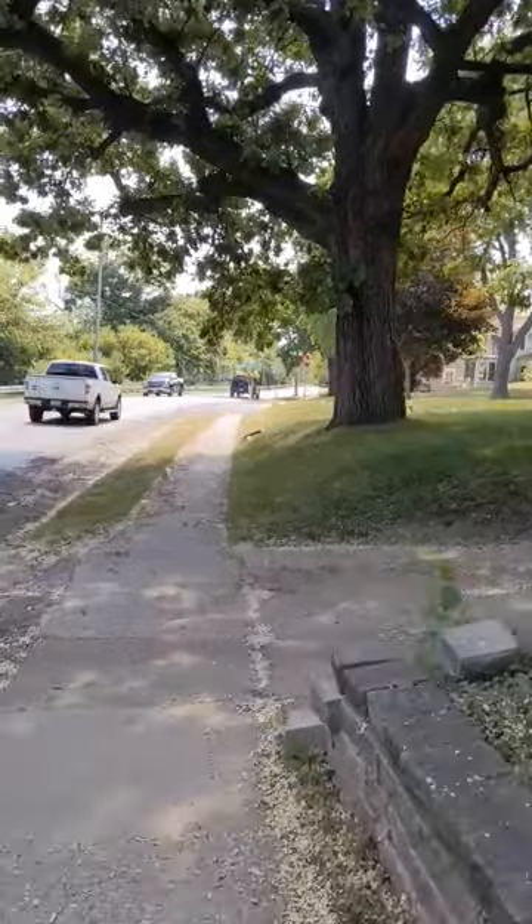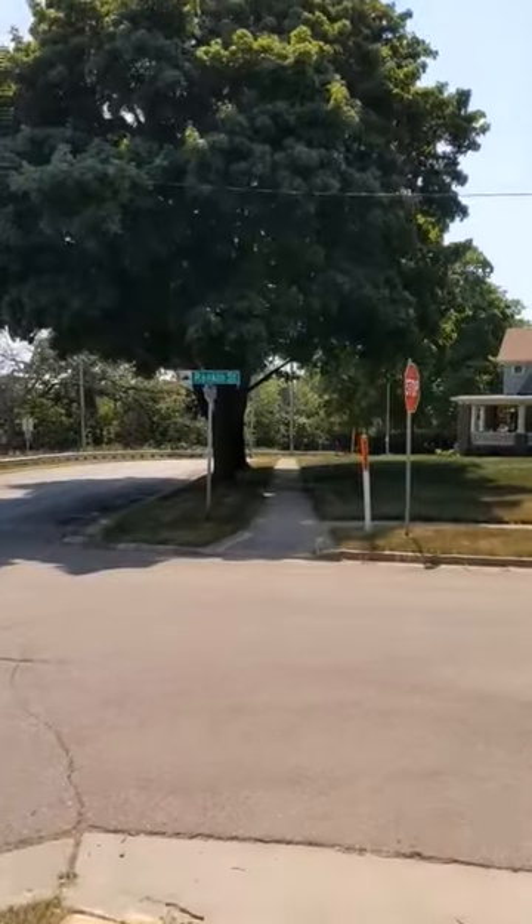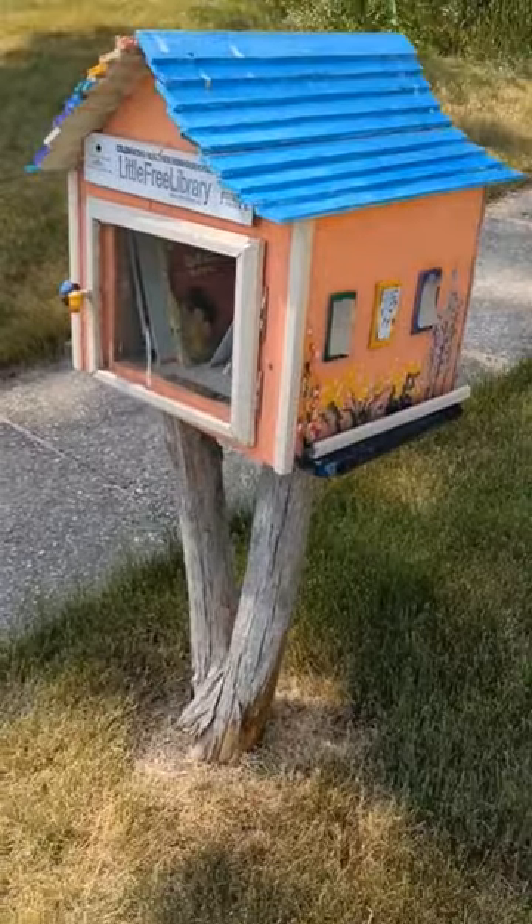It's a Saturday, so people will be off at the farmers market, so hopefully some family finds us and gets to enjoy it for the rest of the weekend.